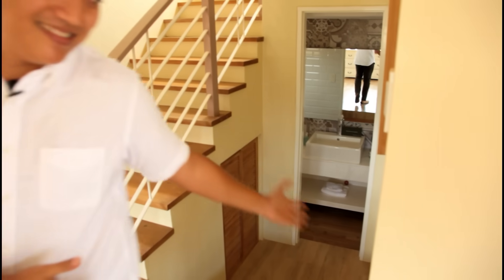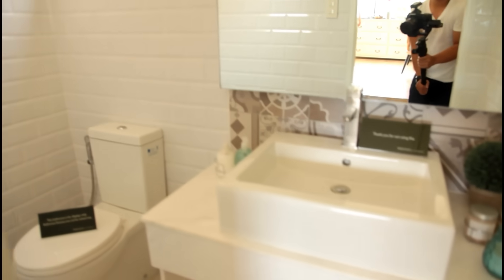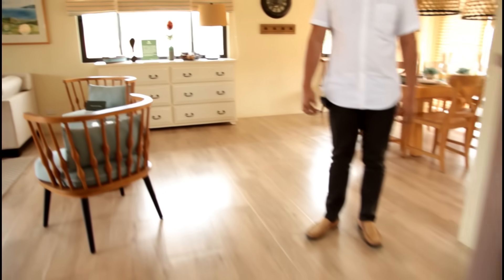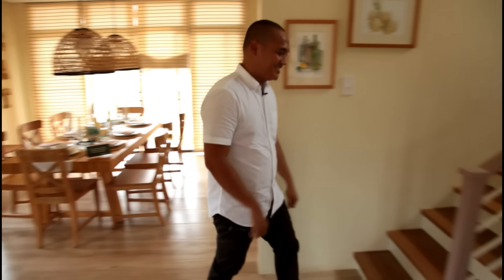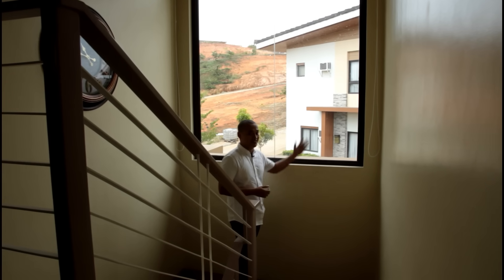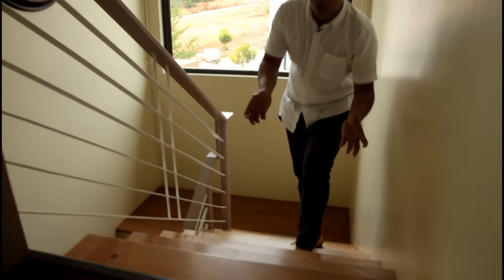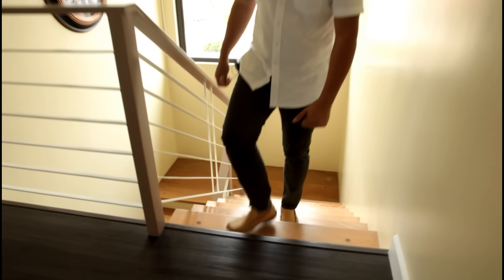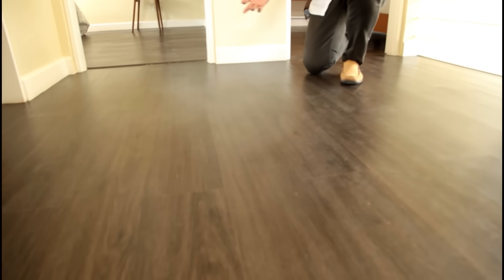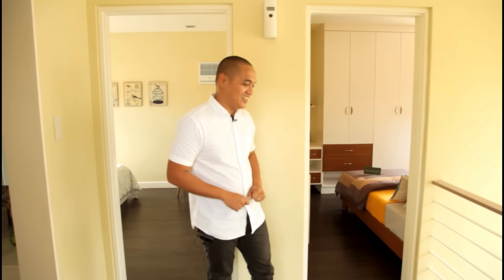Let's go up to the second floor. Before going up, there's a large window for natural light. If you notice the staircase, the wood is not laminated — it's solid wood, pure timber. On the second floor, the flooring is planks. The advantage is that in the morning when you walk barefoot to the bathroom, the floor won't be cold.